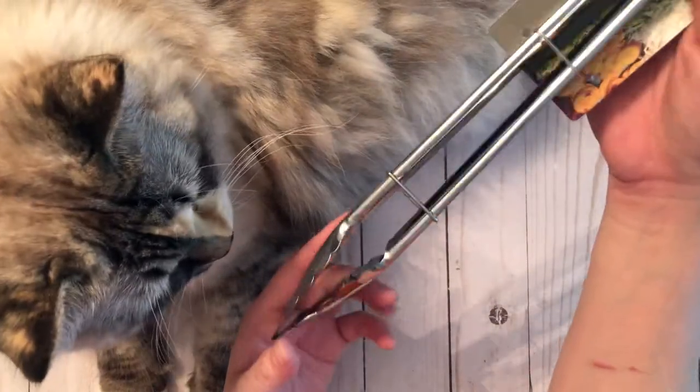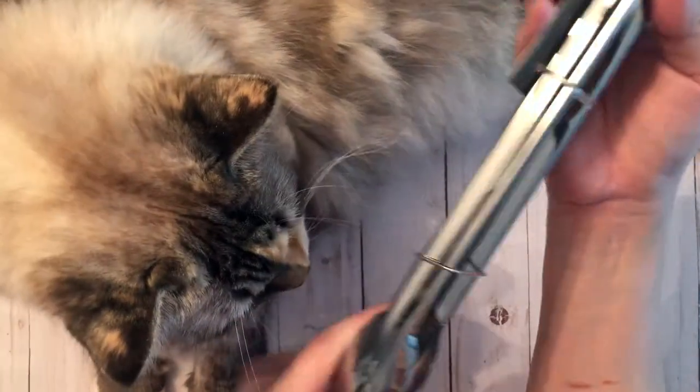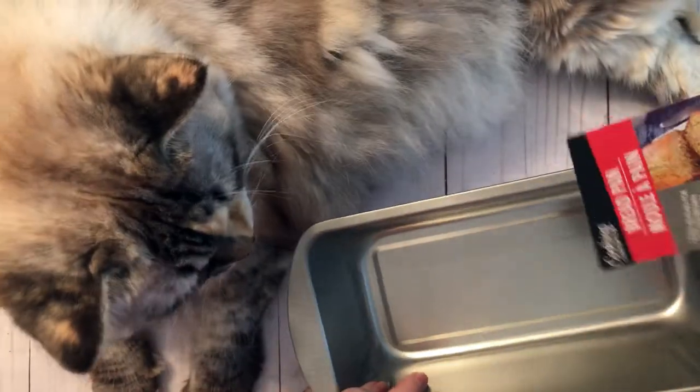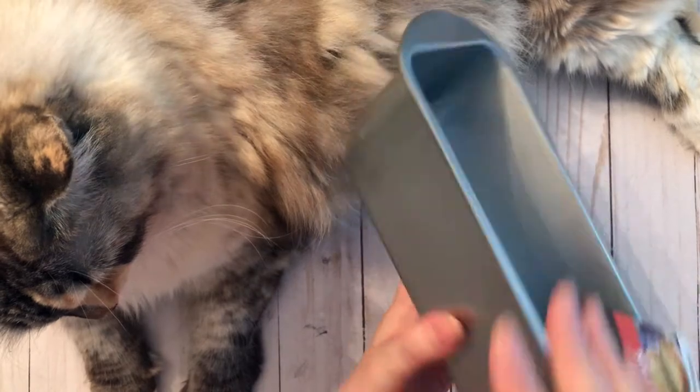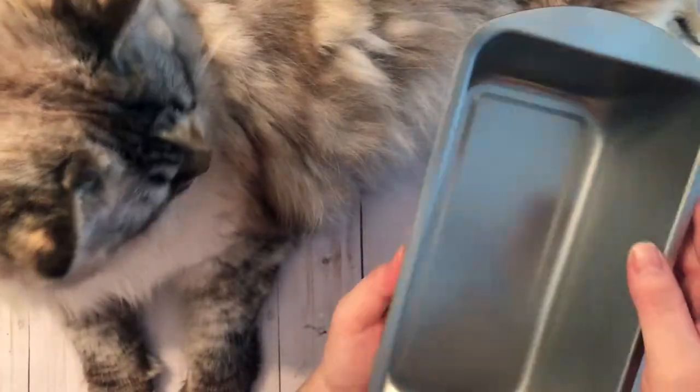I grabbed myself some metal tongs. I also got another bread pan — I already have the exact same one, but I've been baking a lot recently so I thought I'd grab another one so I can make two loaves at once.